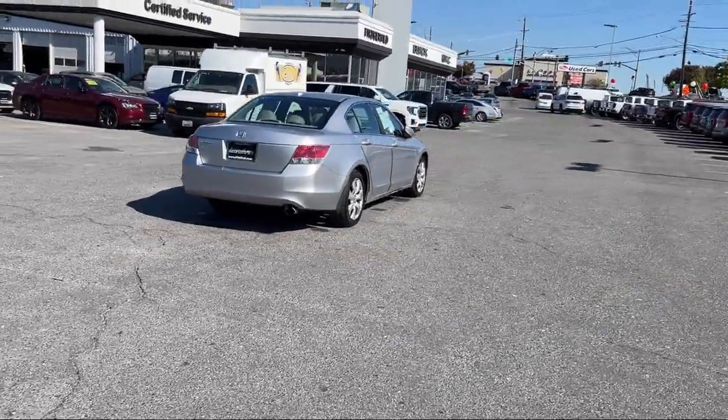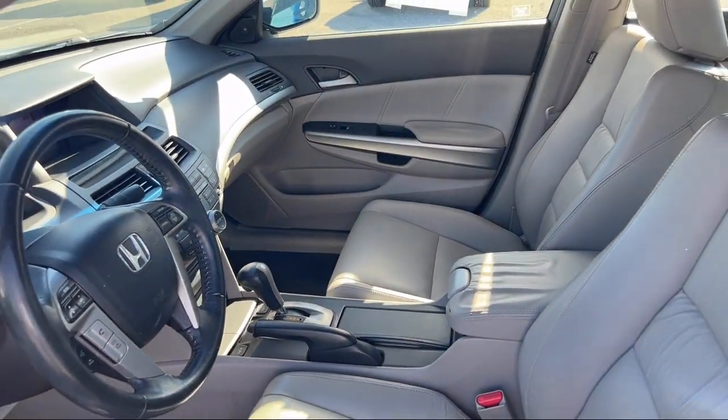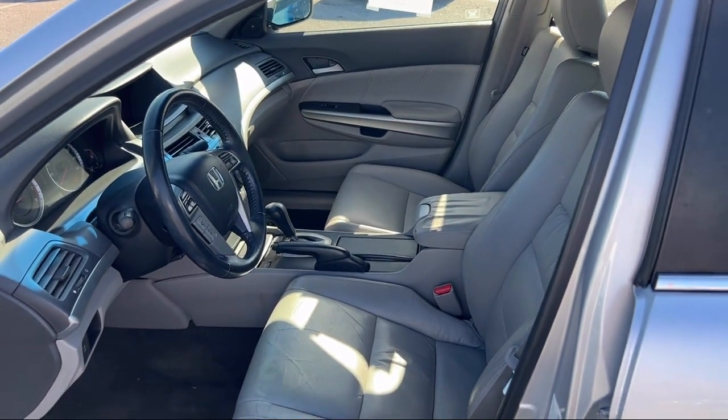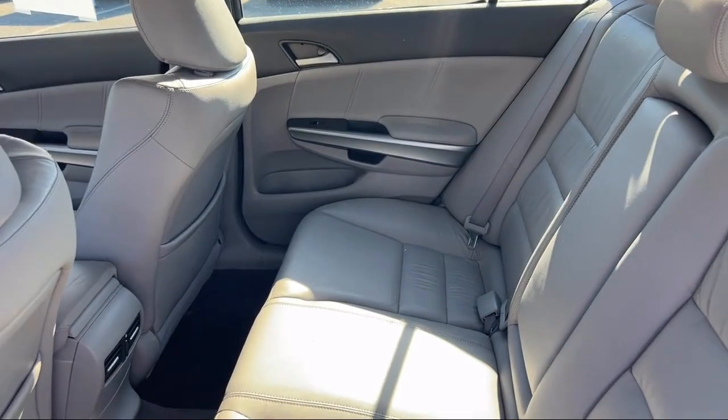Every Fitzway used vehicle we sell gets the Fitzway Checkout — a comprehensive inspection by our highly skilled technicians. We'll provide you a copy of the inspection report and a Carfax Vehicle History Report